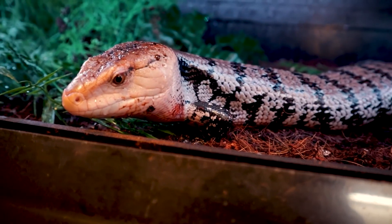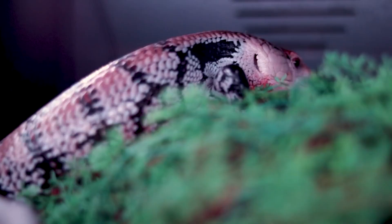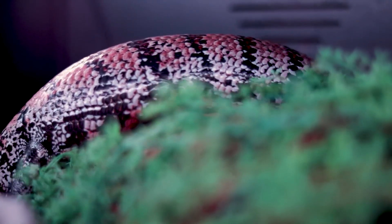In Australia, blue-tongued skinks are considered a threatened species due to habitat loss and predation by introduced species, like foxes and cats.